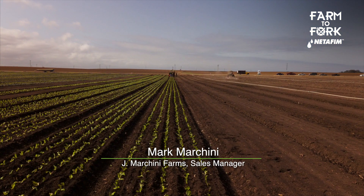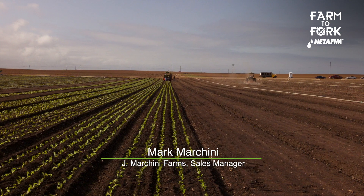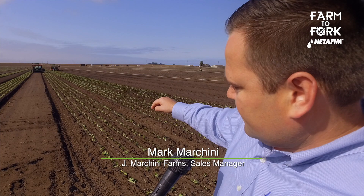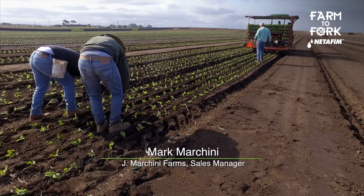Well, radicchio — we use transplanters, and we do that because of the germination of the seed. We want to make sure that when we plant the radicchio, we get 99% of the ground covered. You can see here as the transplant was going down the row that every spot has a radicchio plant, and we even have a few people behind there putting in the plants.